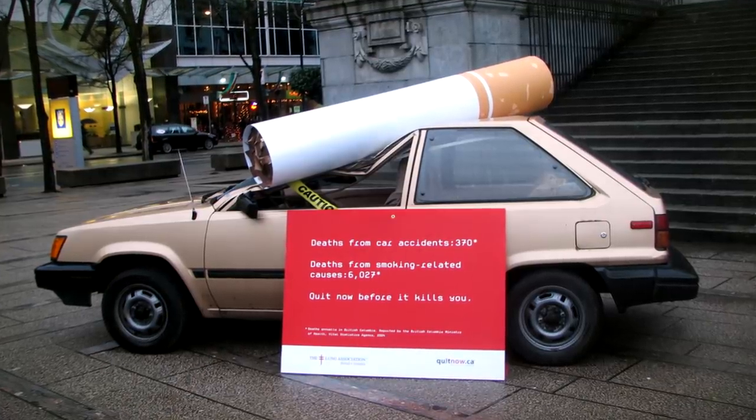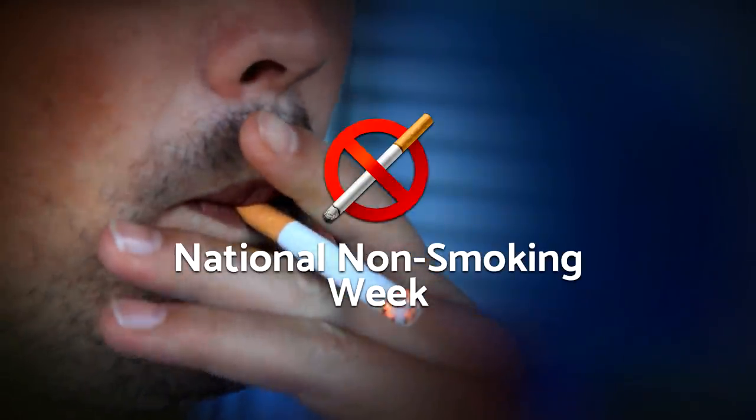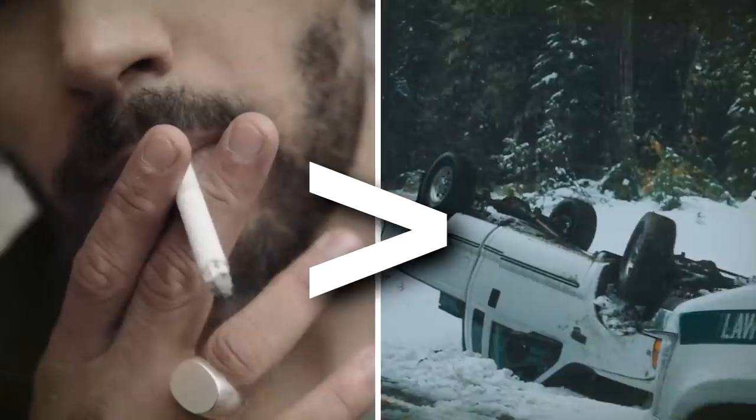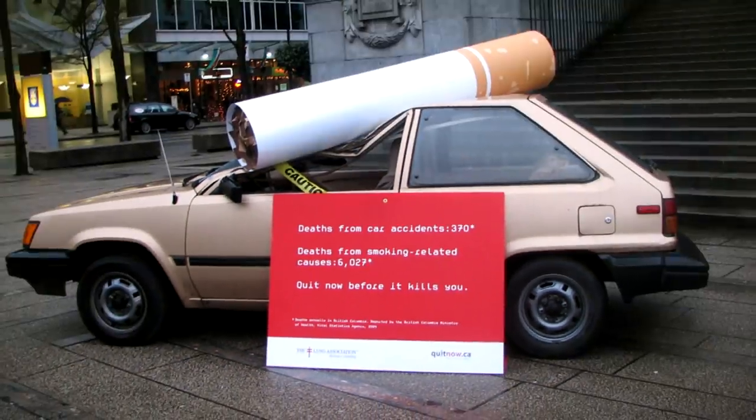This giant cigarette outside the Vancouver Art Gallery aimed to draw attention to national non-smoking week. The yearly death toll from smoking-related causes is much higher than those from car accidents, as shown by the damage caused by the seven-foot cigarette.